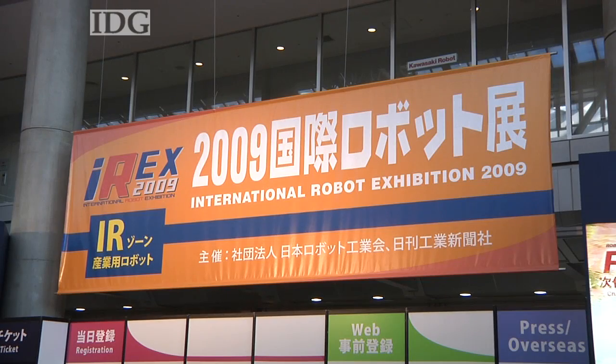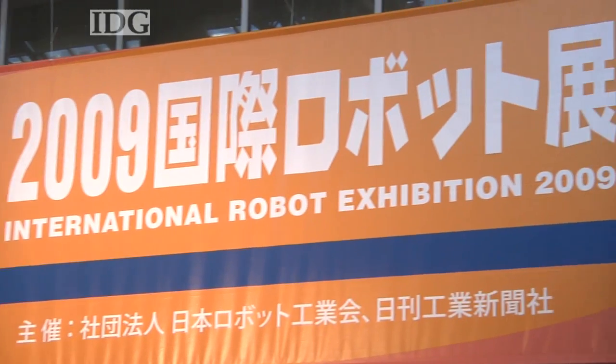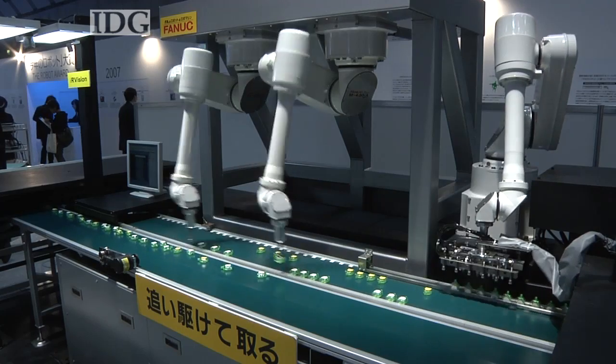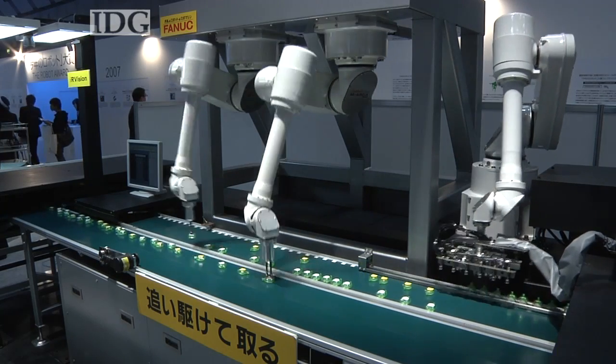The exhibition, which is open until Saturday, is a biennial showcase for Japan's industrial and service robot sector. Japan produced $6 billion worth of robots last year, of which around two thirds were exported. At the International Robot Exhibition in Tokyo, this is Martin Williams, IDG News Service.